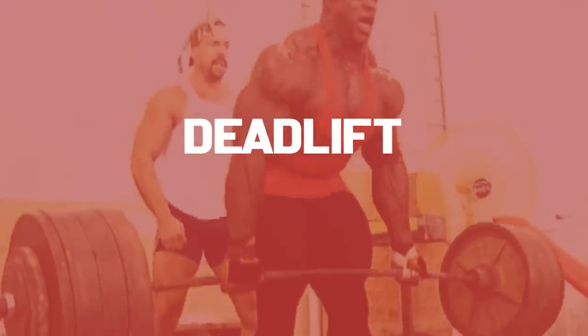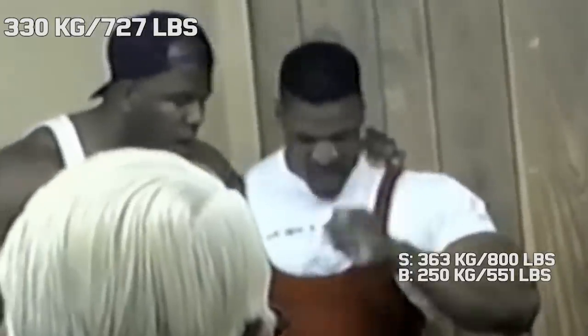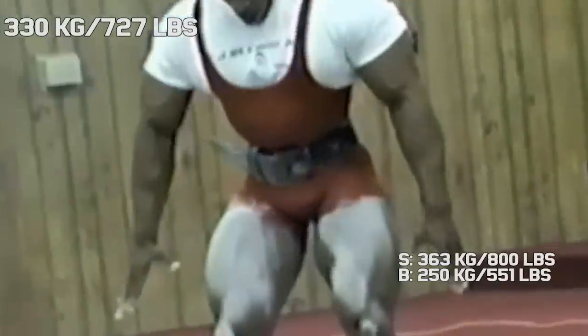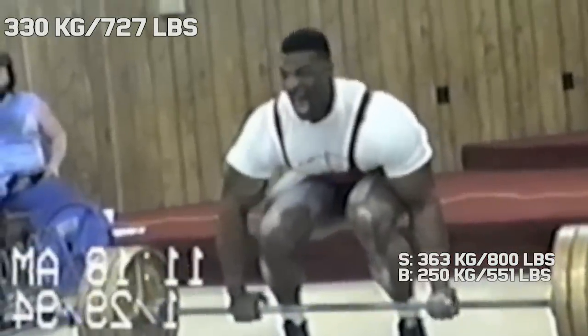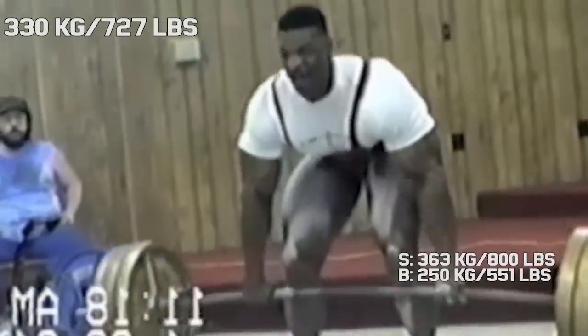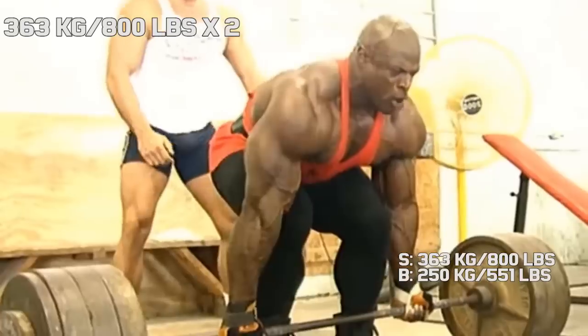Deadlift. While Ronnie never competed in a full powerlifting meet, he did do a few deadlift meets at the start of his career. In 1994, before winning his first Mr. Olympia title, he pulled 727 pounds in competition. At this point he was competing in the 275 pound weight class, but of course later in his career he got stronger and bigger.